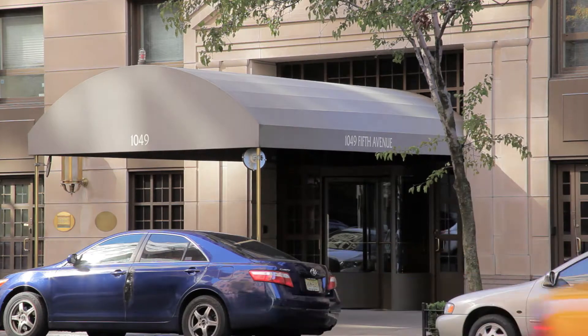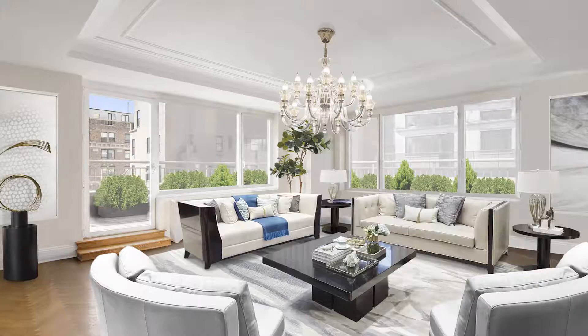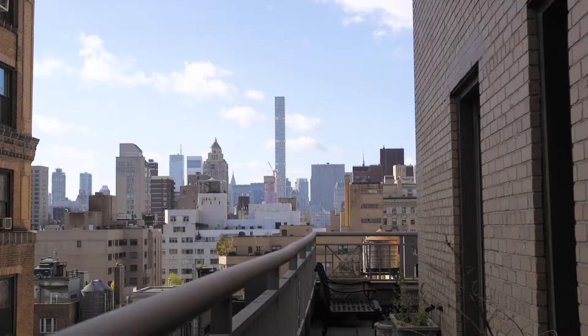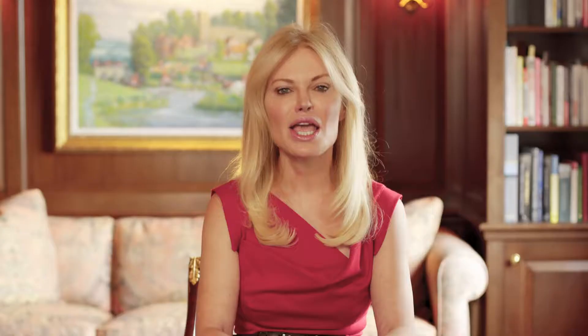Example 1: 14A at 1049 Fifth Avenue is a pre-war three-bedroom, three-and-a-half bath condo with a library and two wrapped terraces. Many buyers came to see 14A, however they passed on making offers due to the low ceilings. I had my top contractor come to assess the situation and he confirmed that the ceilings could, in fact, be raised. Problem solved.